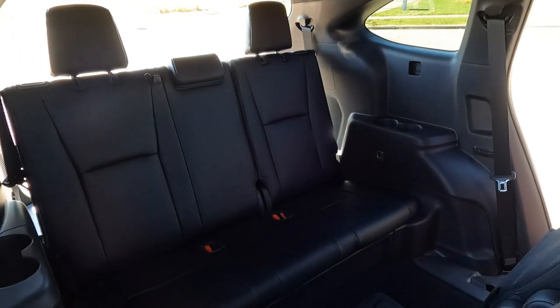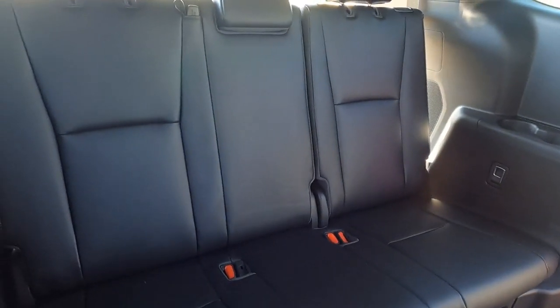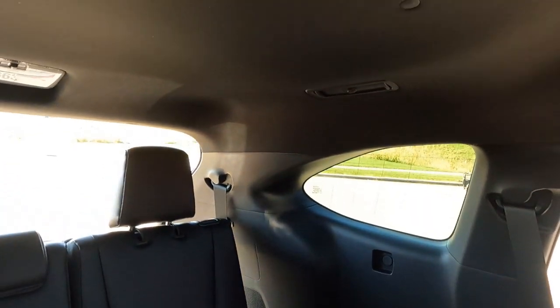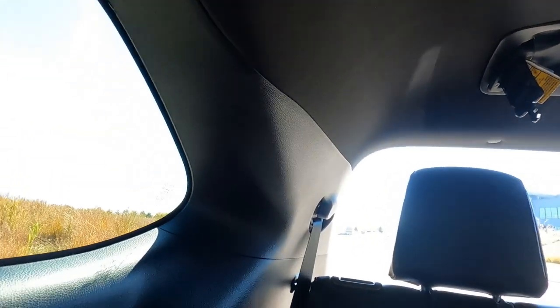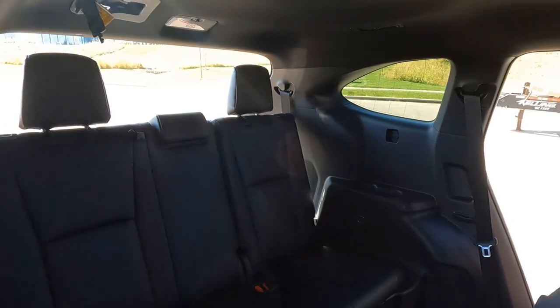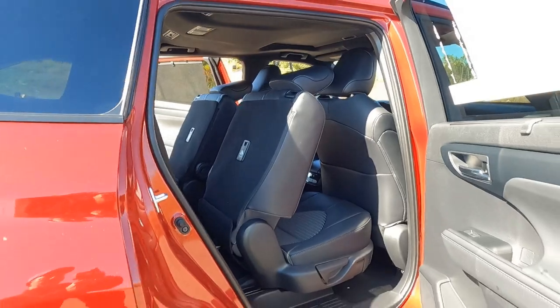Before we jump to the tailgate, I want to show off this third-row backseat. This seat is a three-passenger seat with adjustable headrests, and there are also cup holders on both sides in the back — so the little kids are going to be fine. Overhead vents, a reading light for the backseat passengers, and plenty of comfort and convenience features. Short guys like me at five-seven should fit back there no problem.